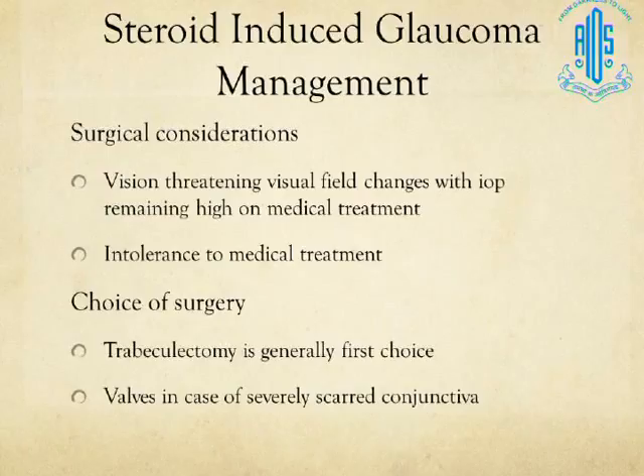Intravitreal steroid injections such as triamcinolone (IVTA) can cause IOP spikes 4 to 6 weeks after injection, with higher occurrence with triamcinolone than with steroid implants like Ozurdex. Most cases are managed medically with topical IOP-reducing medications. If the optic disc is healthy, it can tolerate elevated pressure for a few weeks without permanent damage, but close monitoring is required. Usually IOP starts tapering in 6 to 8 weeks and should normalize by 3 to 4 months; surgical intervention is rarely needed.